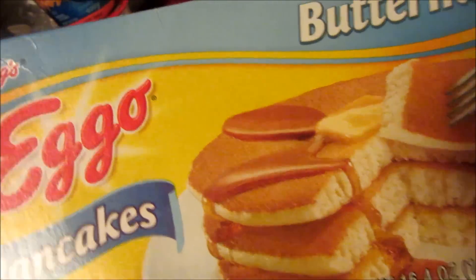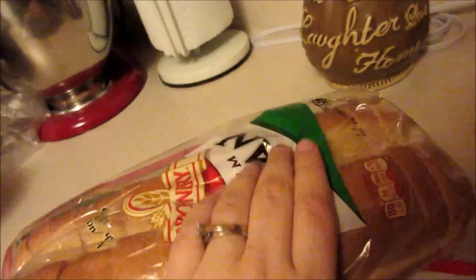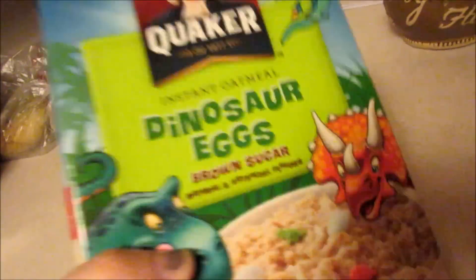Some Eggo pancakes — these were on sale, that's why we got them. Some classic alfredo sauce, Velveeta shells and cheese, mac and cheese, and Rice-a-Roni. A loaf of bread, a huge tub of butter, and instant oatmeal — the dinosaur egg kind.